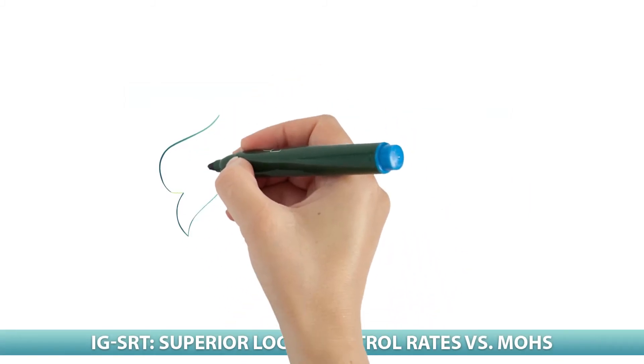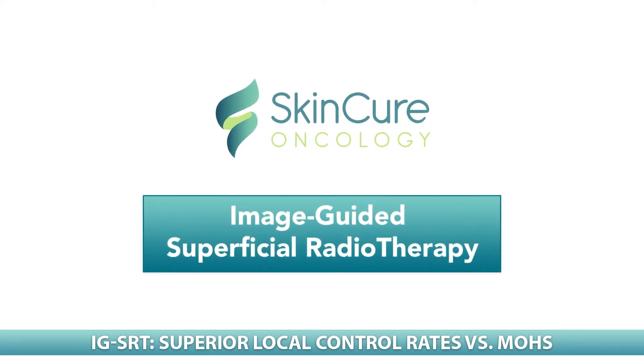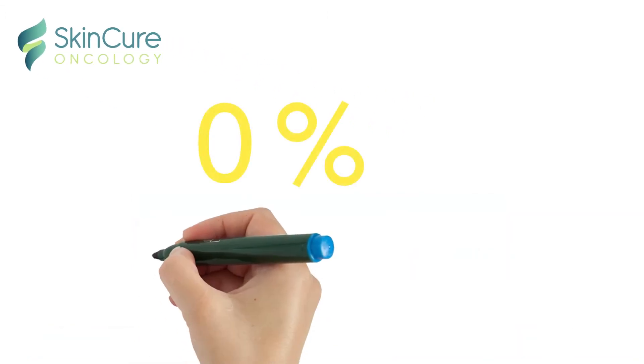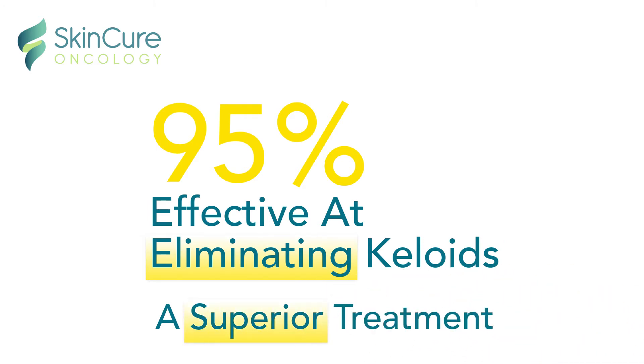IGSRT, or Image-Guided Superficial Radiotherapy, typically has few, if any, side effects, and according to a recent study, has local control rates that are better than most. IGSRT also provides a superior treatment for keloids, a clinical breakthrough that can eliminate them.